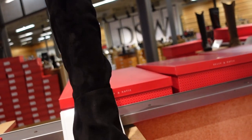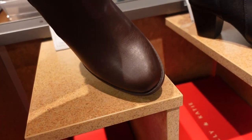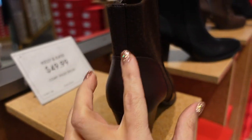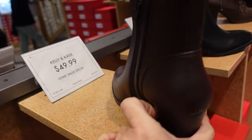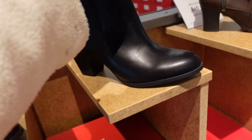New booties from Kelly and Katie — these have the rounded toe, fabric material running around the back with a little strip zipper on the inside, chunky heel. They're $49.99 in brown and also in black.